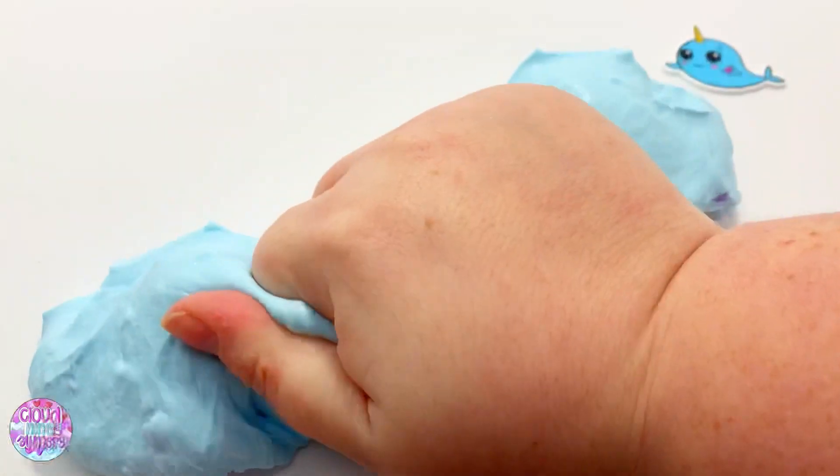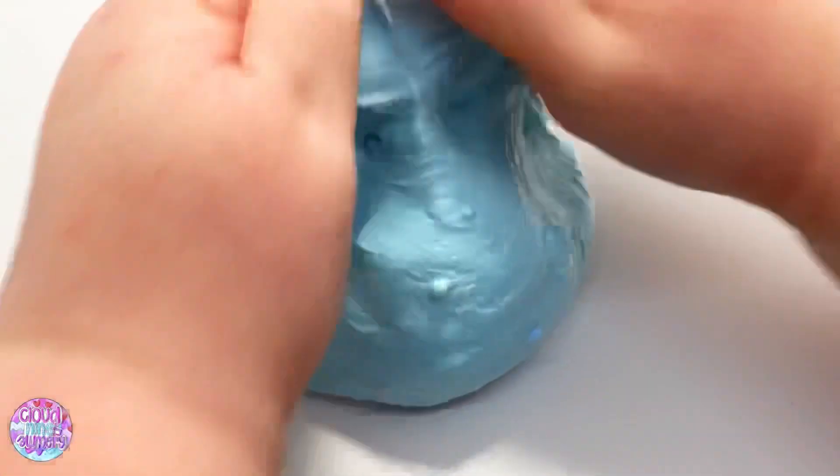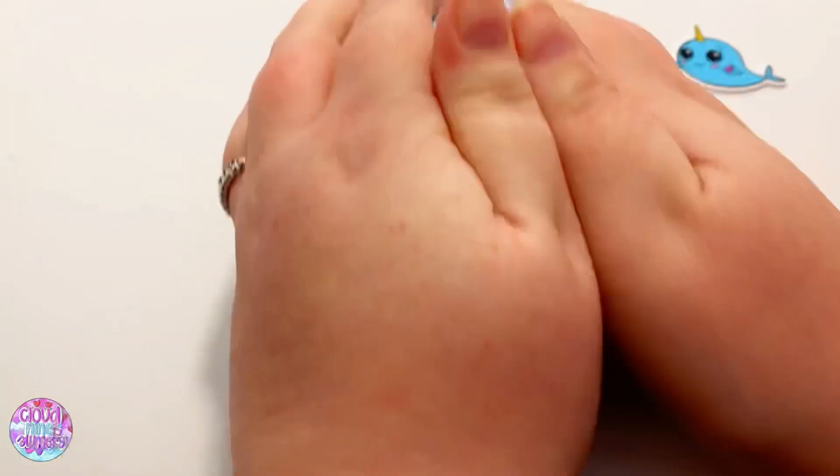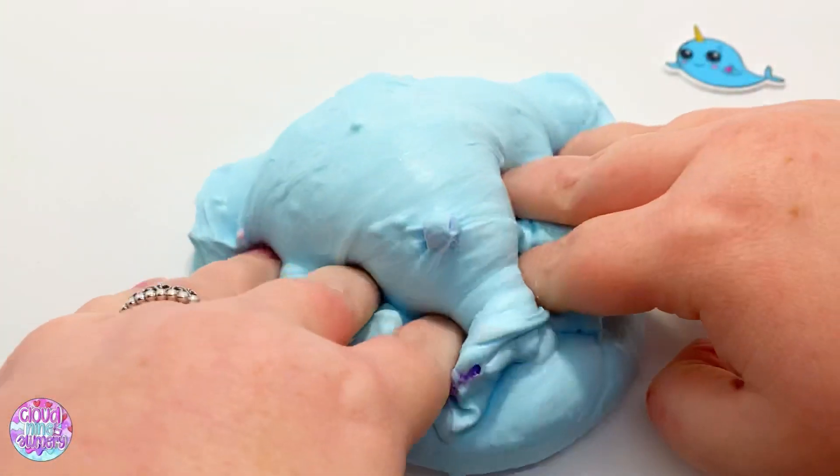All slimes shown in this video, as well as a couple others that aren't shown, are stocked in the shop right now, which is linked down below. If you want to go check it out, I highly recommend doing so.